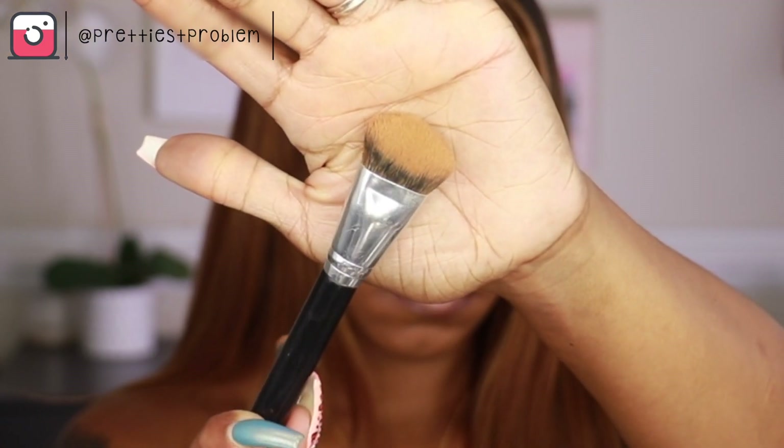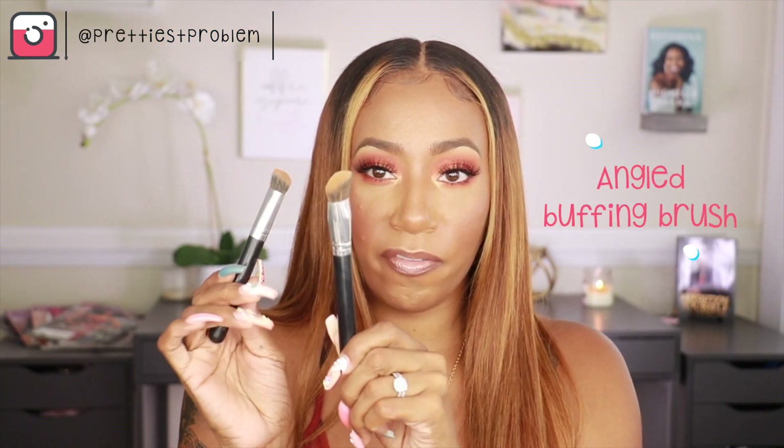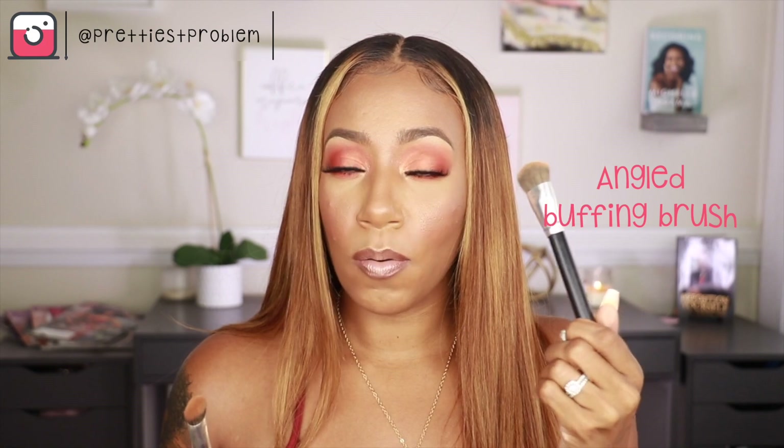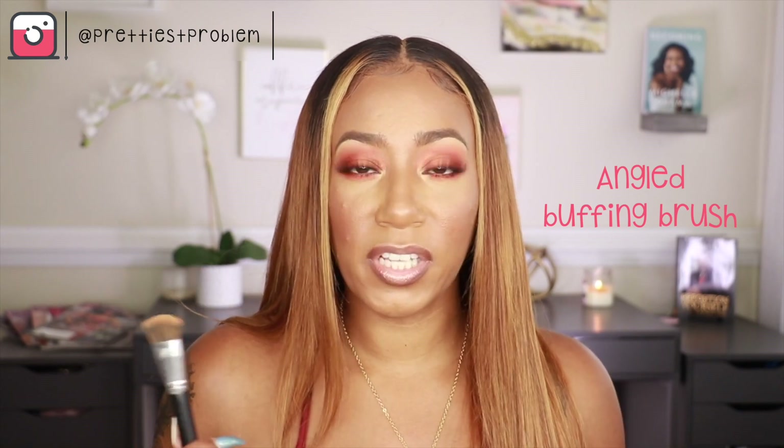The next brushes I love are interesting — I don't see them commonly, but I picked them up from a Japanese brand. It's a wide flat angled brush, and I have the smaller version as well. I use these to work out my concealer and highlight — I just like the shape. You really want to use brushes you feel comfortable with in a specific area, making sure you get the right size for the area you're working on. The smaller one I use to contour my nose because it curves nicely to the shape of my nose.